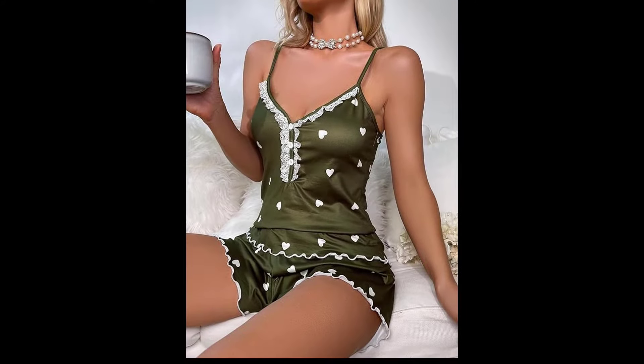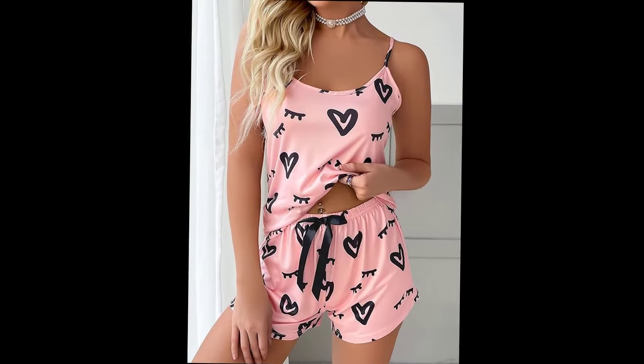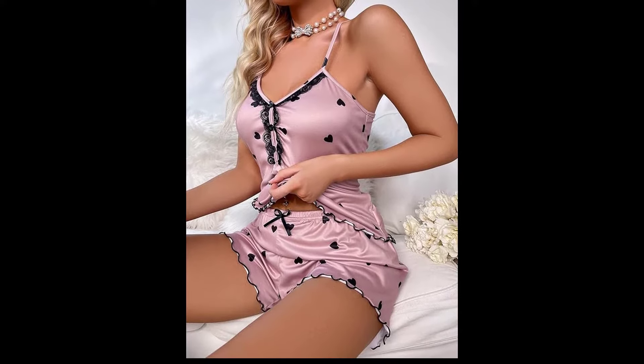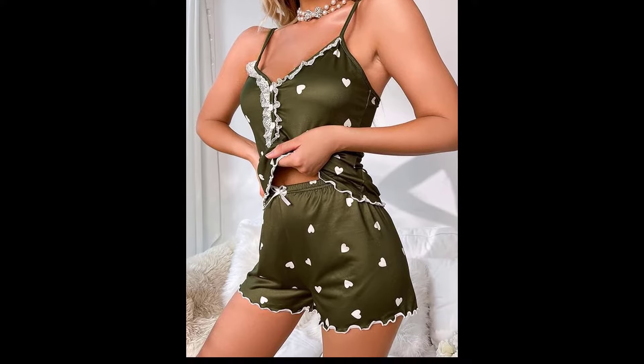Hey everyone, welcome back to my channel! Today I am super excited to bring you a 4K transparent lingerie try-on haul. We've got some absolutely stunning pieces lined up and I can't wait to show you how they look, so let's get started.